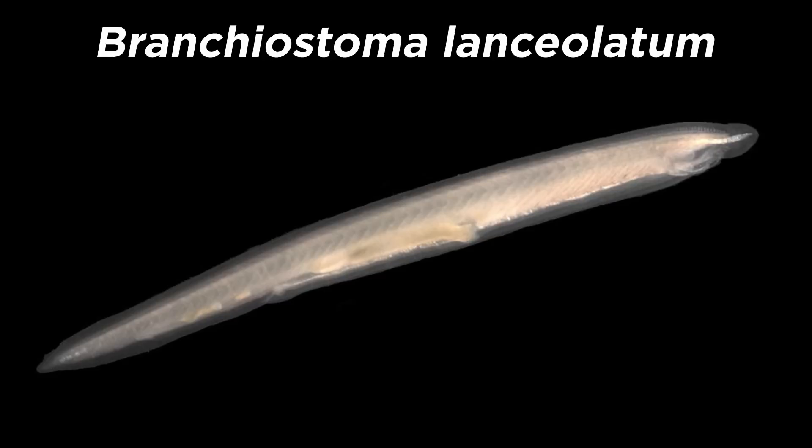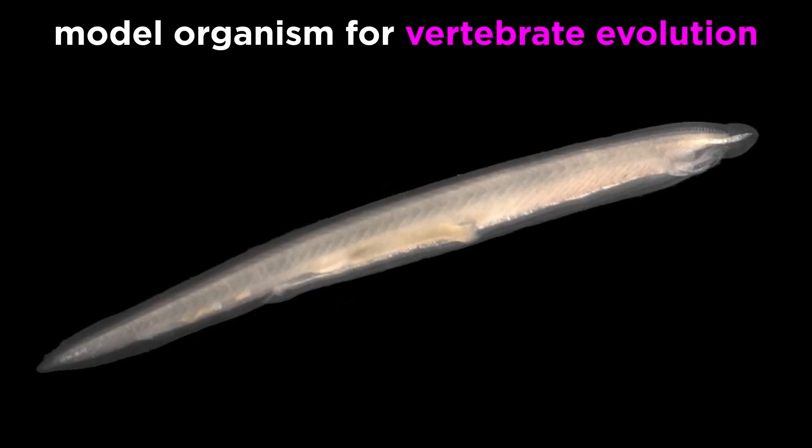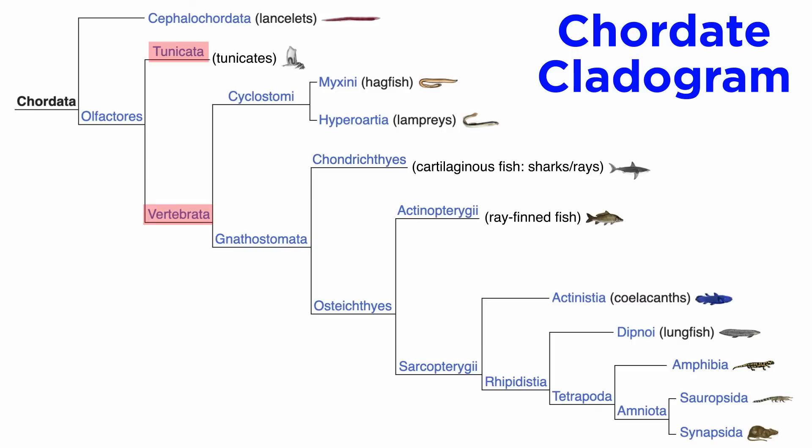One of the most commonly studied lancelets is B. lanceolatum, or the European lancelet, whose entire genome has been sequenced. All species of extant lancelets are placed within the same class, leptocardii, and order, amphioxiformes. Lancelets are considered to be a model organism for vertebrate evolution. They were traditionally classified as the sister group to the vertebrates due to similar morphological features, but extensive molecular phylogenetic analyses have revealed that the cephalochordates are actually the most basal of the chordates, and the tunicates are the sister group to the vertebrates, meaning the tunicates have secondarily lost some chordate characteristics.